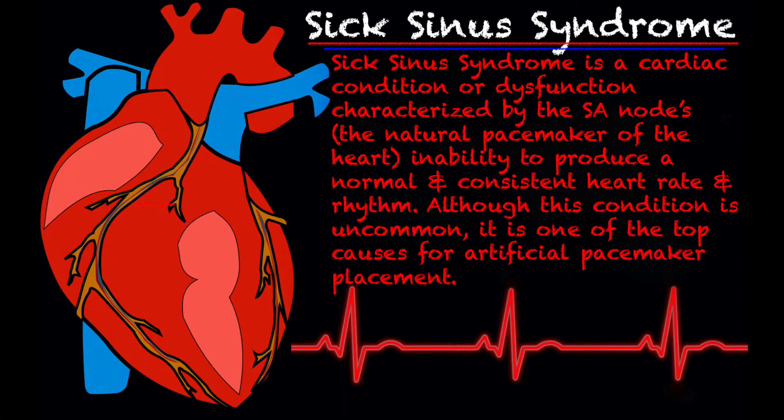Sick sinus syndrome is a cardiac condition or dysfunction characterized by the SA node, also known as the natural pacemaker of the heart, and its inability to produce a normal and consistent heart rate and rhythm. Although the condition is uncommon and you don't see it a whole lot in the field — you may see it once or twice in your whole career — it is one of the top causes for artificial pacemaker placements. I really wanted to go over sick sinus syndrome mainly because in my first year of being a medic, I ran into it out in the field and didn't know much about it. Even though we don't see it a whole lot, we should know the basics of what it all entails.